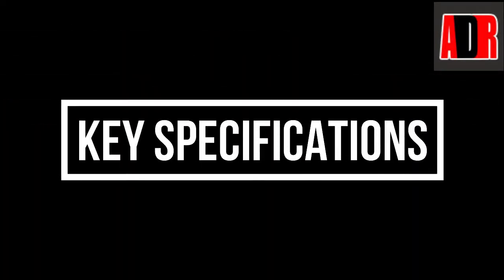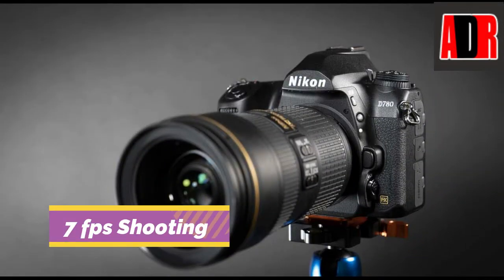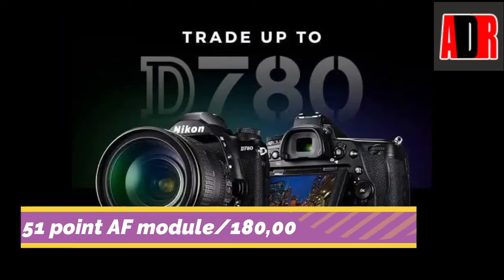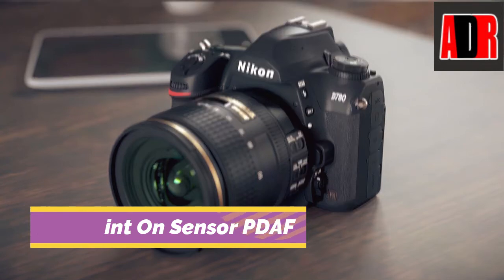Let's start with its key specifications. This camera features a 24.5MP BSI CMOS full-frame sensor with on-sensor phase detection. It has 7 frames per second shooting, with 12 frames per second in 12-bit electronic shutter mode. It also offers UHD 4K capture at up to 30p from the full width of the sensor. The Nikon D780 has a 51-point autofocus module supported by a 180,000-pixel RGB metering sensor, plus 273-point on-sensor phase detection in live view, sensitive down to minus 4 EV.